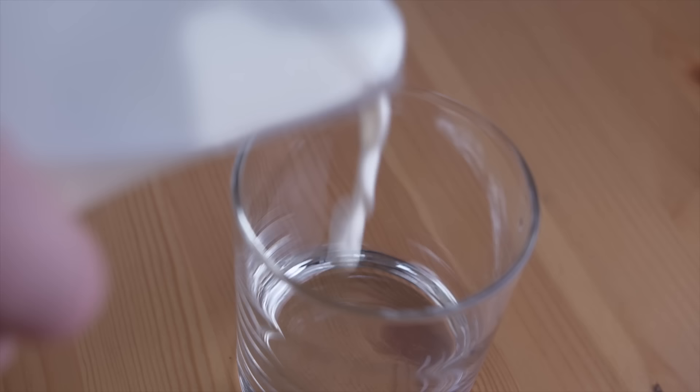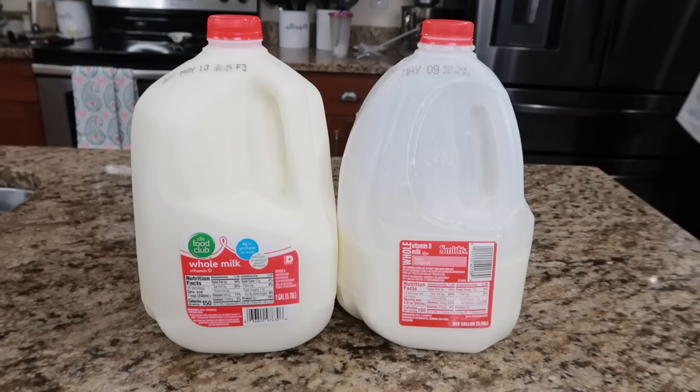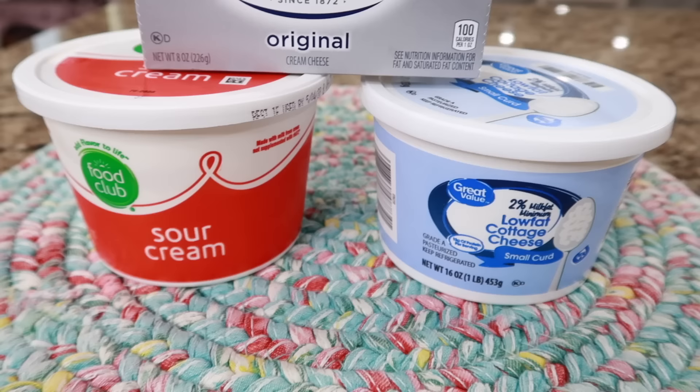Milk is another great thing that you can freeze. Milk sometimes separates a bit when you freeze it, but all you have to do is shake it up once it's thawed and it mixes great again. You just simply put your jug in the freezer as is, because the circle area will expand and keep the jug from bursting as the milk freezes. If you're worried about it bursting, you want to empty about two inches of the container before you freeze it.